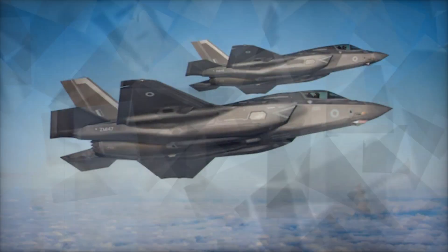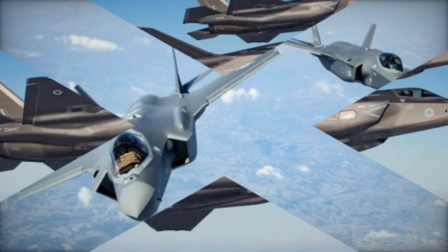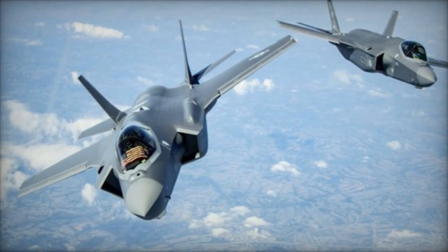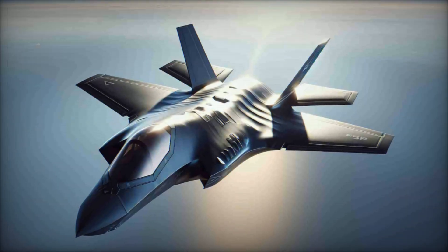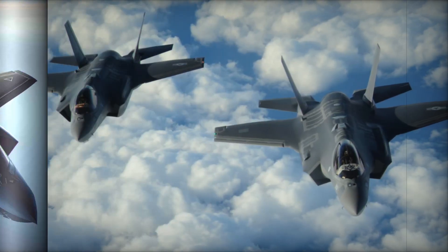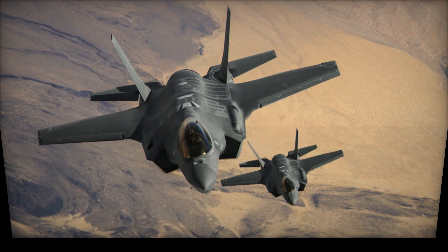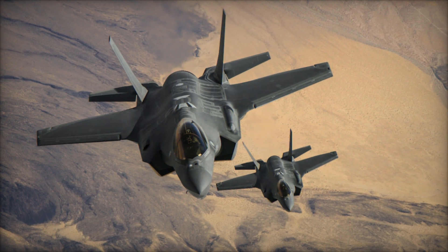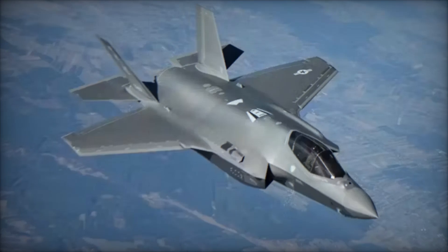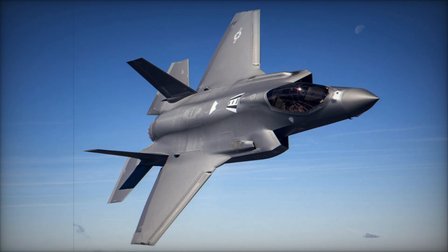The recent success of the operation demonstrates how advanced technologies — stealth, precision, and electronic warfare — are transforming military air operations. With the F-35 at the forefront, air forces around the world are now better equipped than ever to meet the complex challenges of modern warfare. In conclusion, the F-35 has proven to be an unparalleled asset in contemporary military operations, particularly in high-risk environments where stealth and precision are crucial. Israel's use of the F-35I in its recent strike on Iran is a clear demonstration of how advanced fighter jets can reshape the landscape of modern warfare, setting new benchmarks for air superiority and operational efficiency.